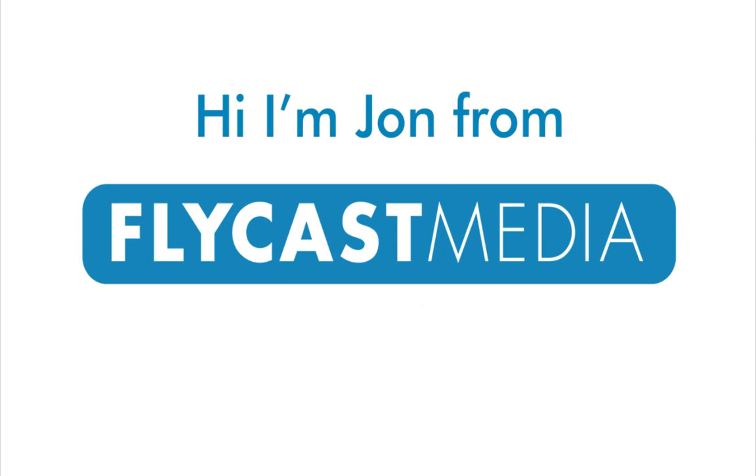Hi, I'm John from Flycast Media, and I'm here to tell you about responsive websites.